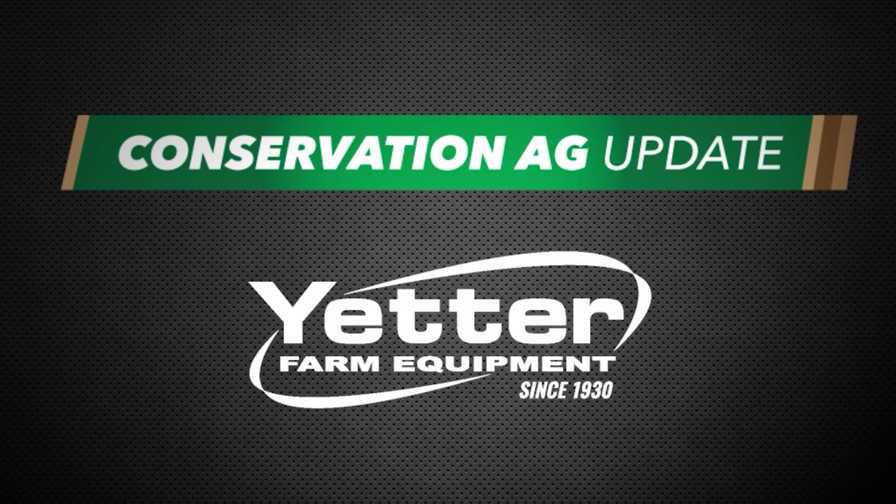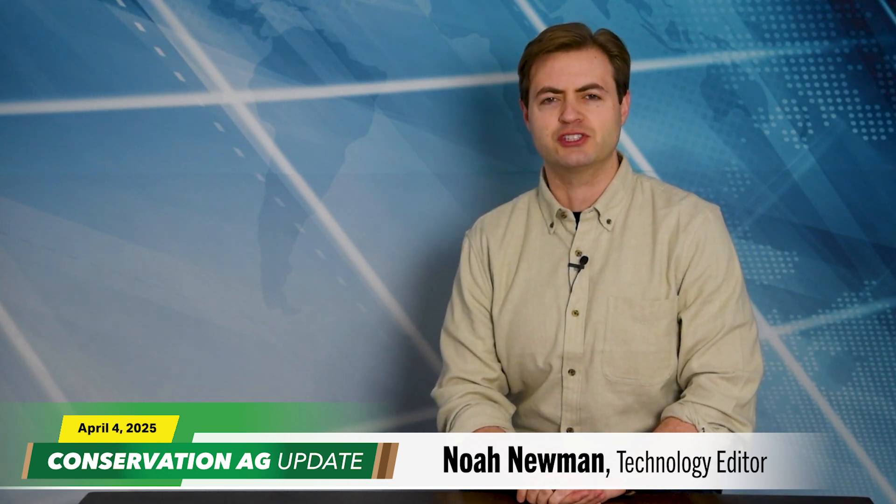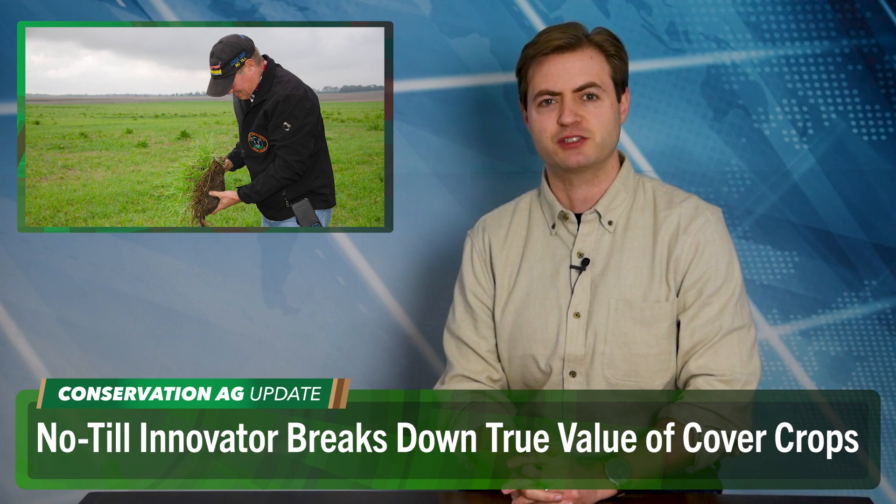Conservation Ag Update is brought to you by Yetter Farm Equipment. Hey, welcome to the show. Great to have you with us, as always. We begin in downtown Chicago, where hundreds of major companies and dozens of farmers gathered for the Regenerative Ag Summit last week.